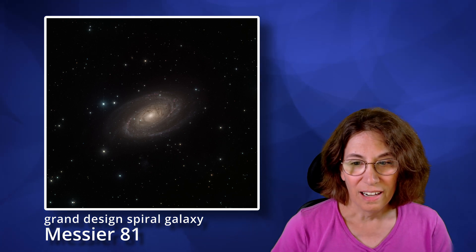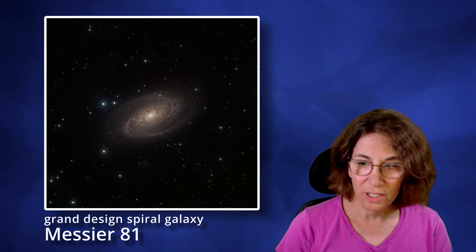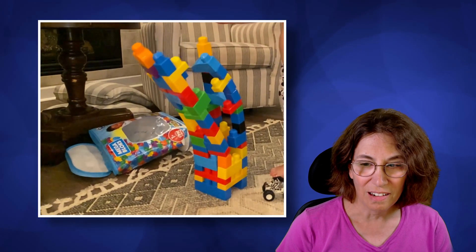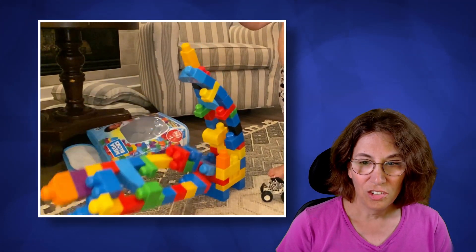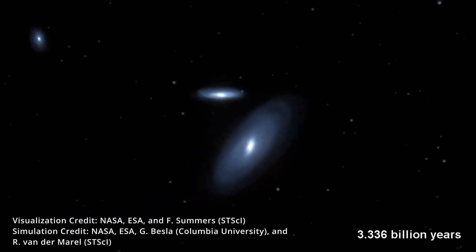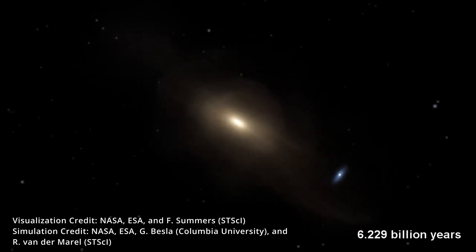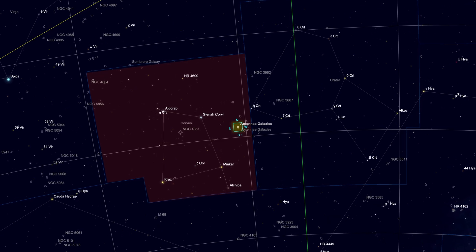The first time I saw an image of the Antennae Galaxies, I knew I had to image them. Some variant of 'wow' or 'whoa' escaped my lips — they're an amazing thing to see. These aren't some stately grand-design spiral galaxies moving serenely through the cosmos; they're messy. But in that mess you can see gravity in action, and that has its own beauty. Perhaps we're getting a look at our own future when the Milky Way and Andromeda galaxies begin to merge in a few billion years.